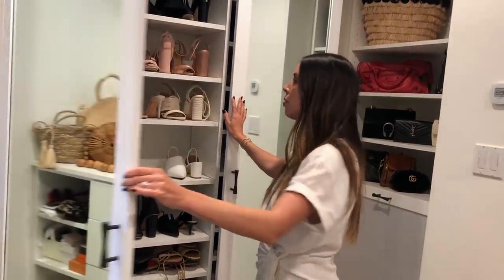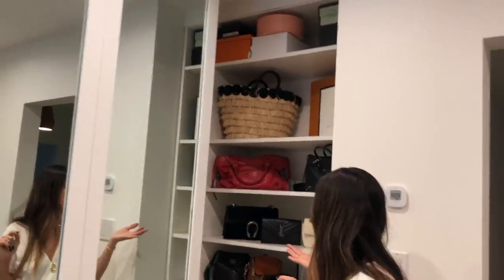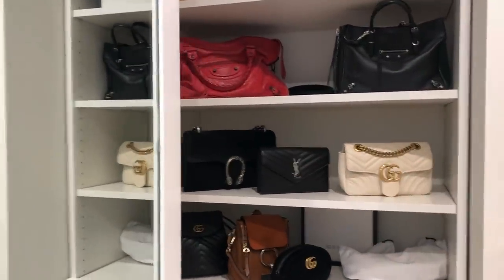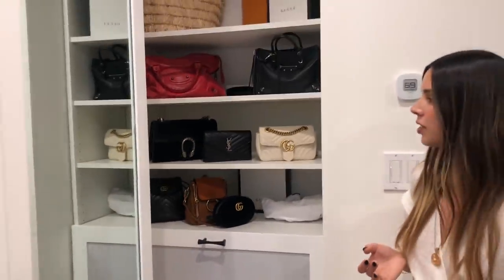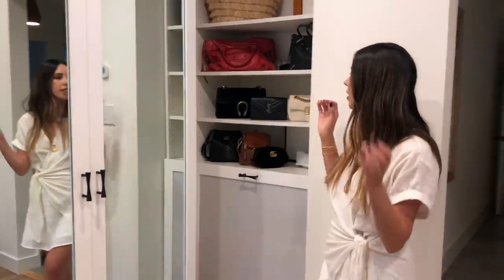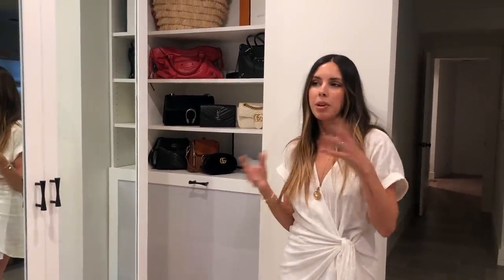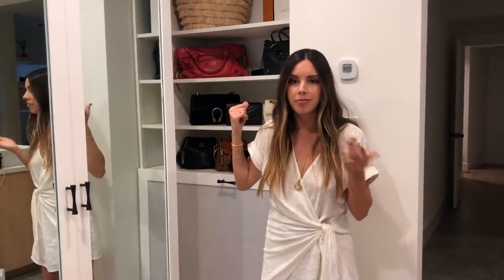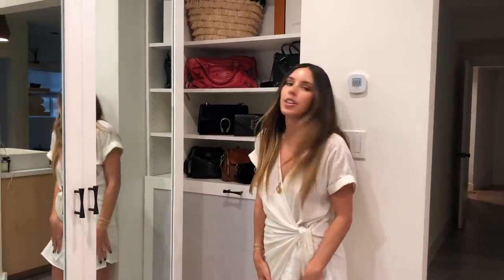Don't feel sorry for Paul because I try to buy him clothes all the time and he just doesn't care. Over here is where I keep my handbags. I was never really a big fan of displaying my bags because I like them in their dust bag with the stuffing in it, stored nicely, but it wasn't doing anything for me being in a bag because I wasn't seeing what I had. So I decided to put them out to actually wear my bags more often and shuffle through them.